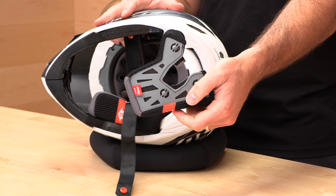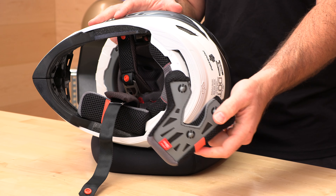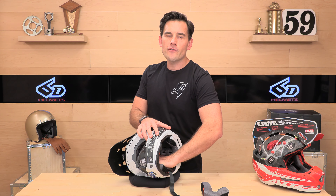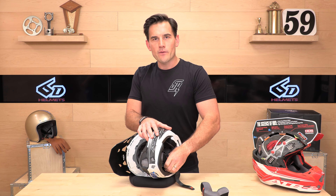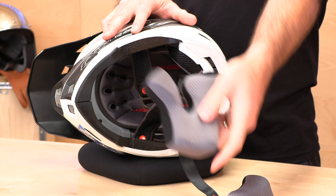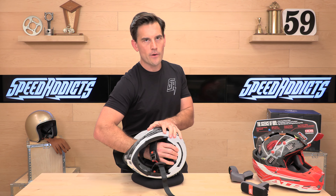These cheek pads are Coolmax and antimicrobial — they'll keep you fresh between rides, but wash them in the sink every once in a while and let them air dry. 6D does offer a number of different cheek pad thicknesses, so if the crown feels good but you feel the cheek pads need to be dialed in, that's something we can help you with. There are also different liner options within the different shell sizes to fine tune the fit. If you ever have questions, call up and talk to a Speed Addicts rep.